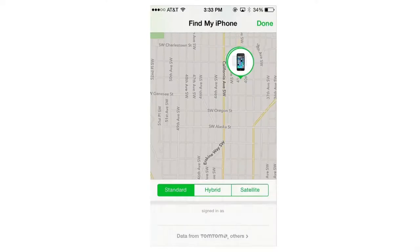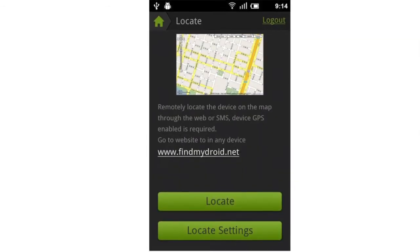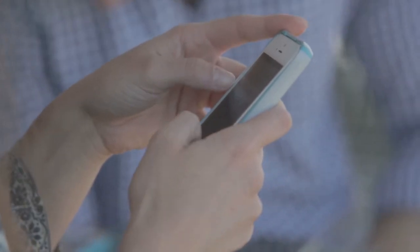Don't chase down the phone yourself — this can potentially be dangerous. Leave it to the experts and call the police. If your phone doesn't have a locator monitoring or safety app installed, visit PhoneTheftFacts.com for a list of options. Often your service provider will give you the option to change your account information, specifically your passwords, from a remote computer. Find out if this is possible and reset any passwords right away so the thief can't access your personal information.